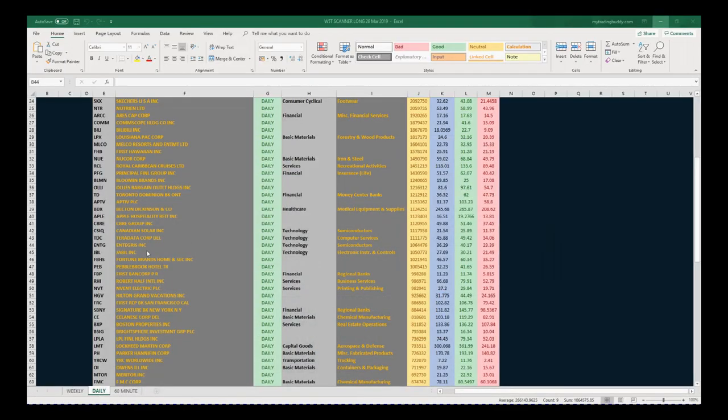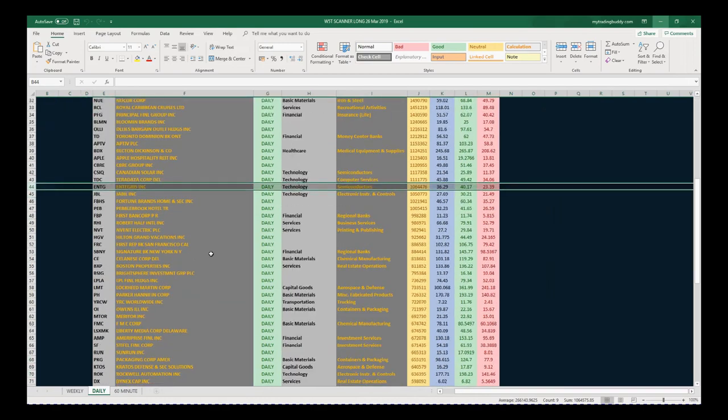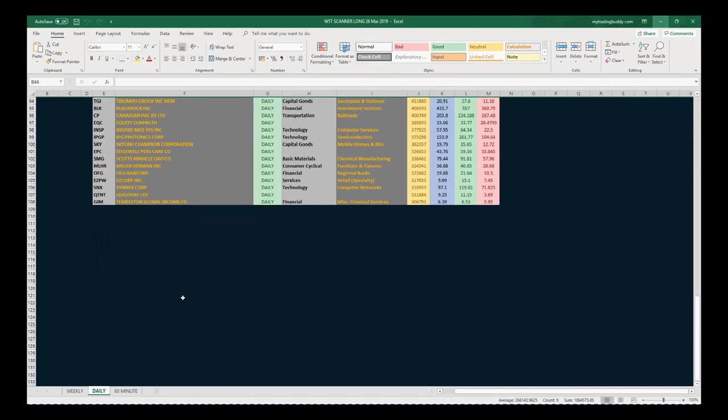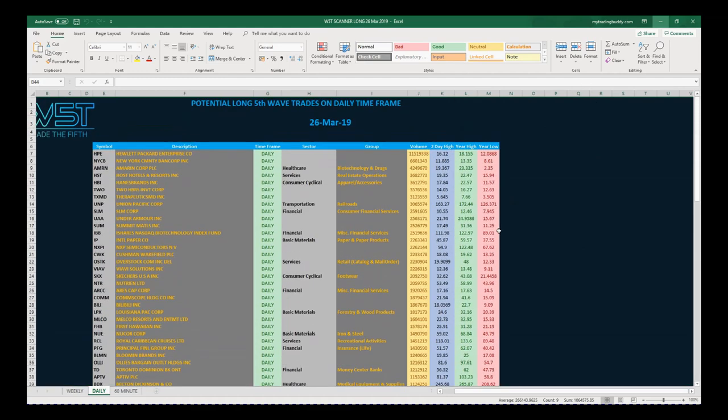I've chosen ENTG. This is my list of potentials on the daily time frame — over a hundred potential longs today, the 26th of March. The 60-minute list is extensive as well.